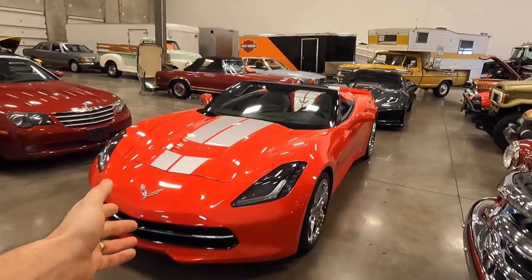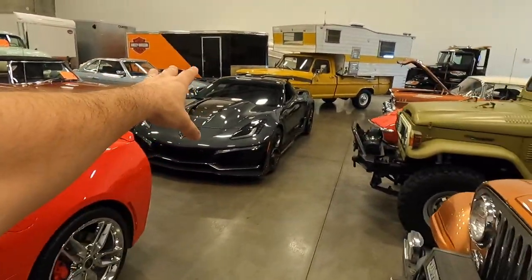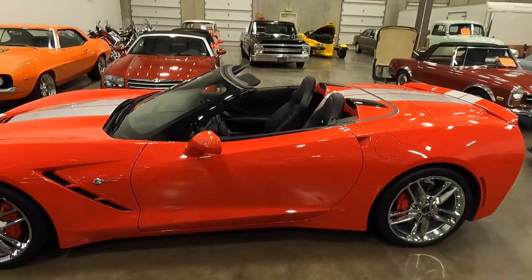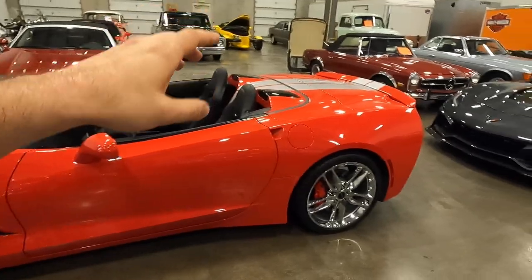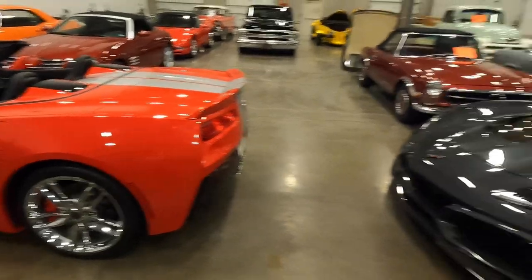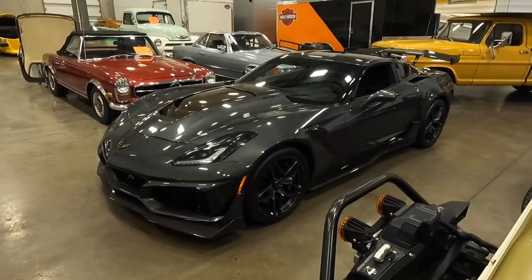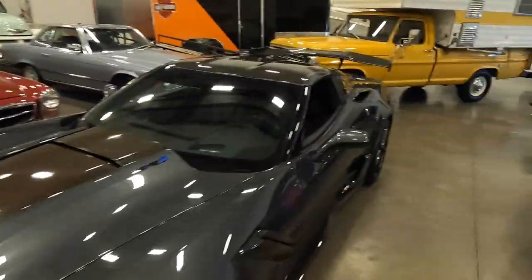We have a C7 here — kind of like the driver spec car and then the race spec, both automatics. This one has Magnaflow exhaust. It's the flashy one: red and silver stripes, red calipers, chrome. This would be a cool set of cars to buy for, like, a couple — though what really ends up happening is the wife steals the flashy car and the husband's stuck with the other one.